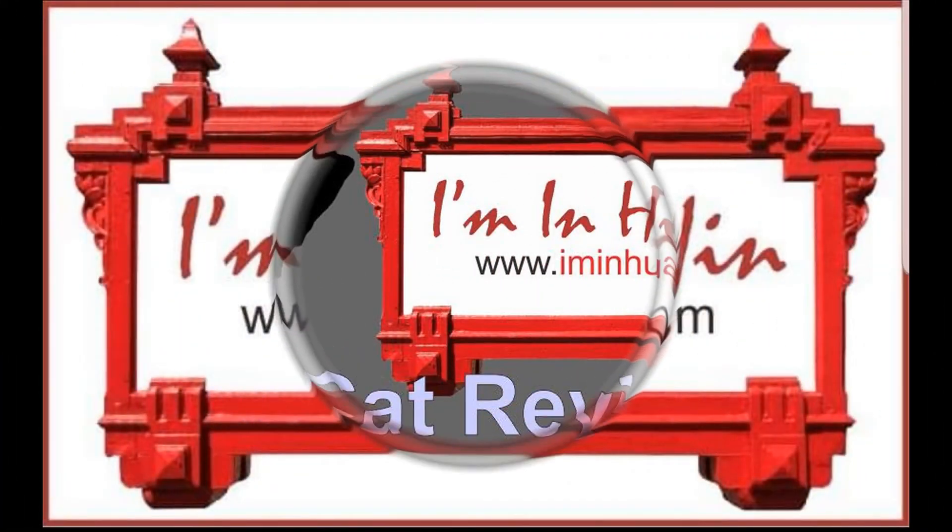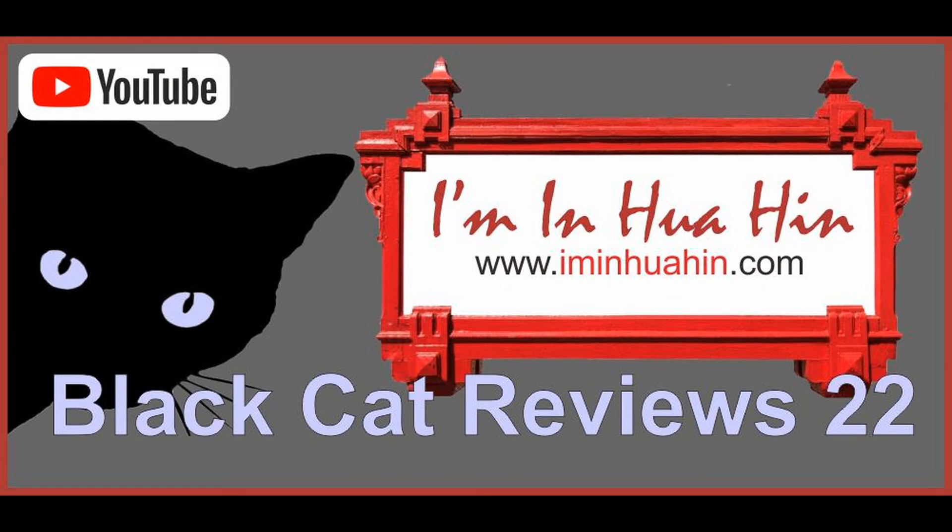Free advertising space, remember. Thank you for watching, ladies and gentlemen, and we'll see you soon. Bye-bye.